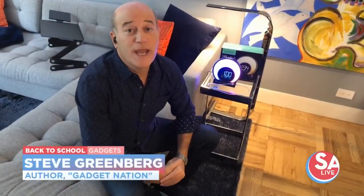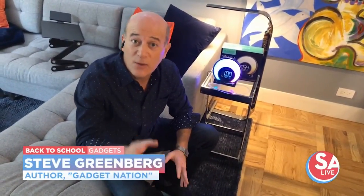There's no question this is going to be a strange back to school year, and whether you're going to a classroom or learning from home, I've got some great back to school gadgets that'll hopefully make your life a little bit easier.